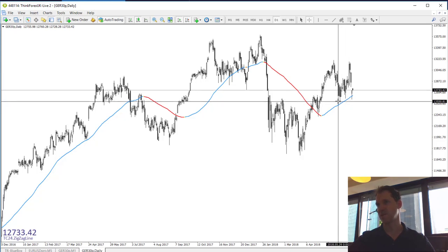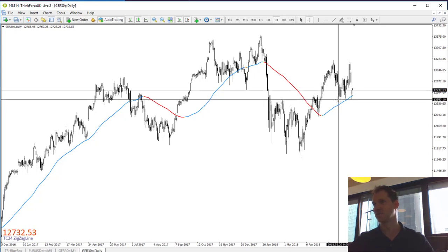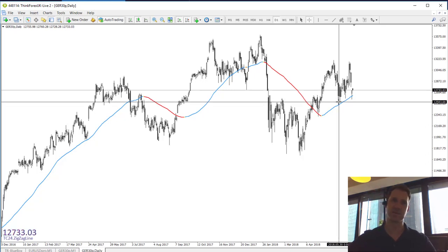This area around 12,550 to 12,270 is a very important area where you should keep an eye on it. If that area is going to break then you are looking for very bearish prices over the next couple of weeks. So interesting setup here.